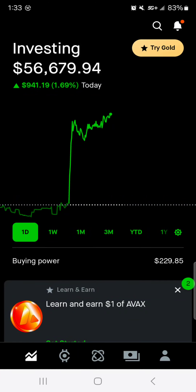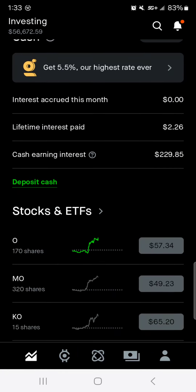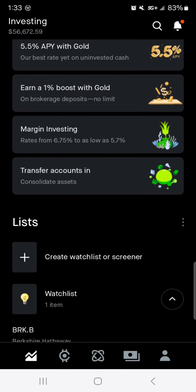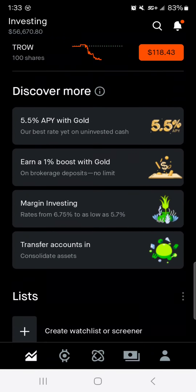Hey guys, it's that Dividend Guy coming at you with another Robinhood portfolio update. Happy Wednesday. Hopefully everybody's having a GGD, a great green day in the market. You know I always wish the best for my viewers and subscribers. We're going to go over the overall portfolio value, how it's performing by the metrics, our buying power, our individual stocks and how they're performing, as well as Berkshire and my plan for that on my watch list.